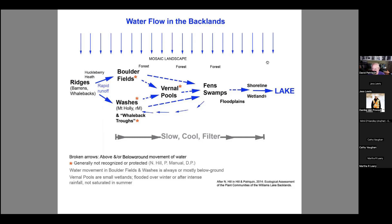The significance of these small wetlands — particularly the ones marked with asterisks — is that they are generally not recognized or protected. Yet their significance within the water system is that they slow, cool, and filter the water, and they are important for biodiversity.